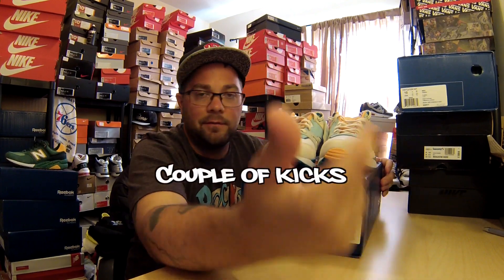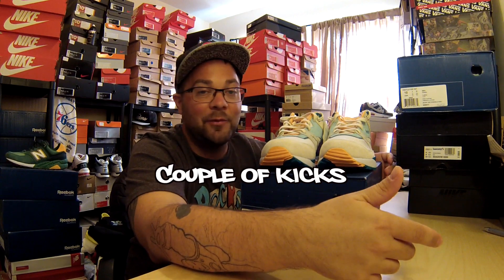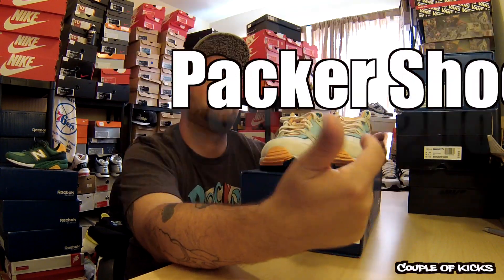What's going on YouTube? It's your boy Eric VanderSize back with another episode of A Couple of Kicks. This one, just like a couple of my past ones, is a Reebok x Packer collaboration.